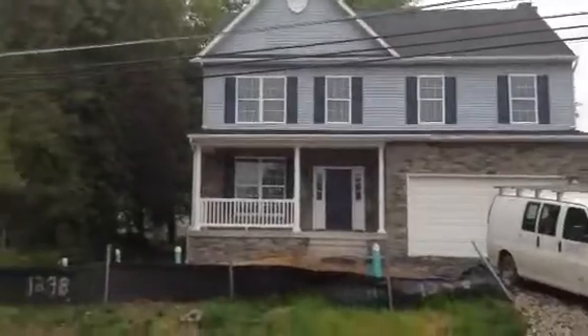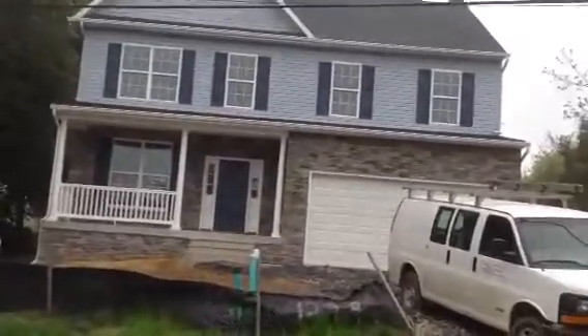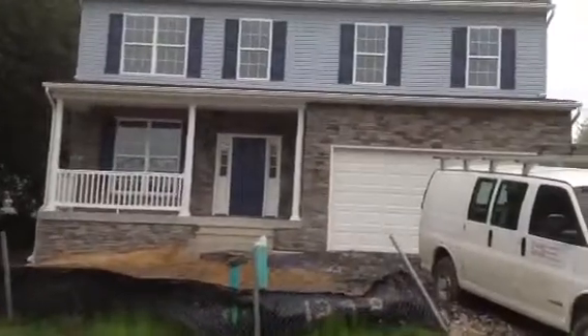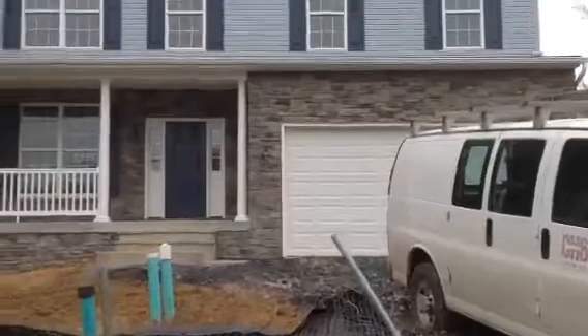Exterior to the house itself, the box looks like it's pretty much completed. I would suspect we should be seeing some driveway and landscaping in the next week or so.